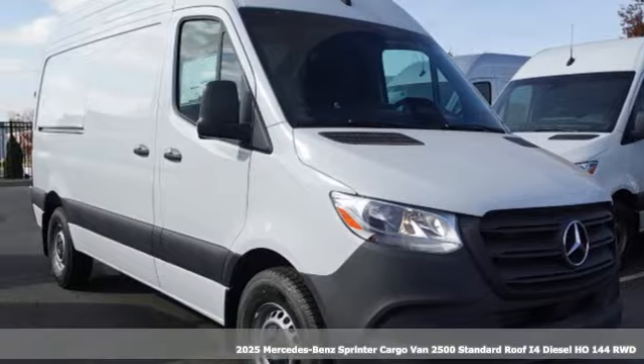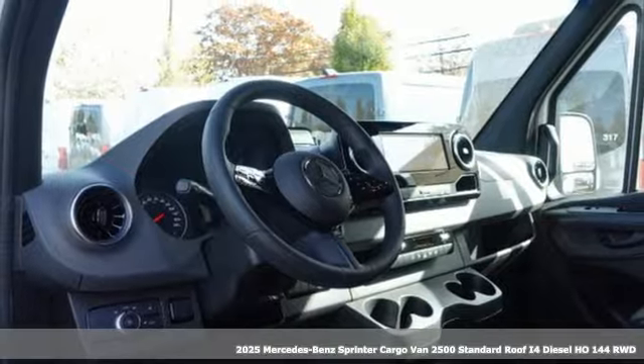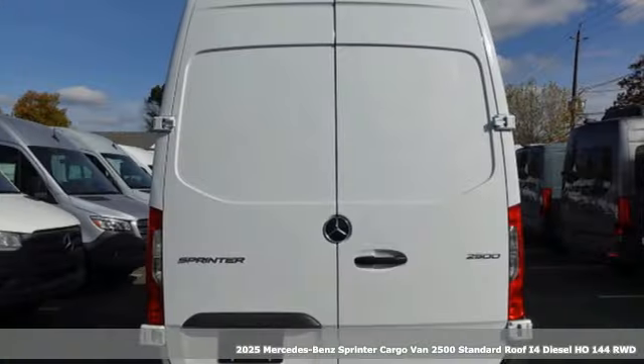It's a new 2025 Mercedes-Benz Sprinter cargo van. Help your business stand out with the unmistakable design of this Sprinter.